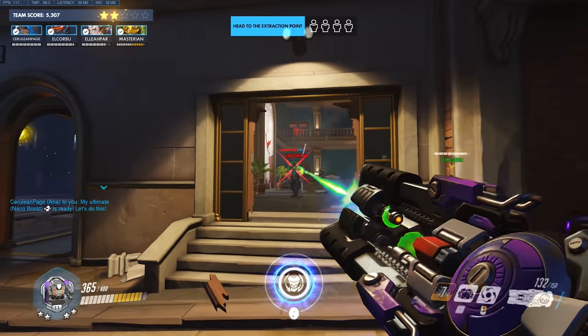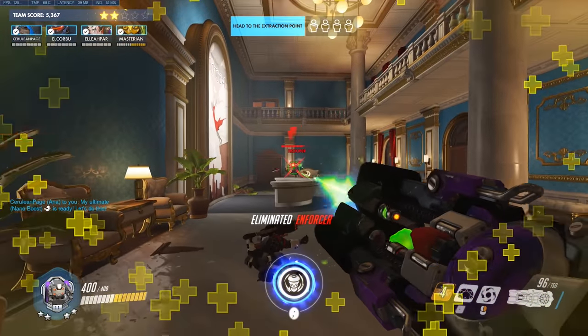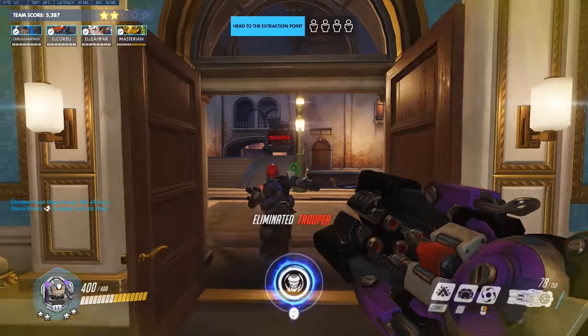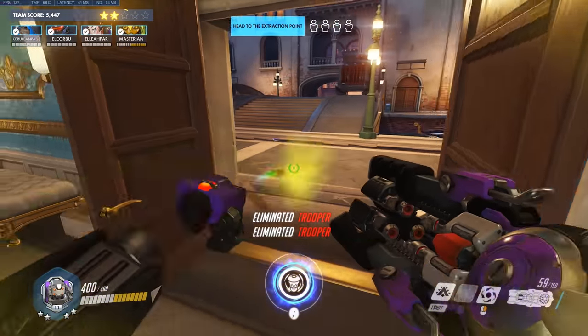Either way, Genji has been without a new event skin for quite a while at this point, so I think a Scion-style skin or something of the like would be a great idea that would fit perfectly with the Archives event theme.